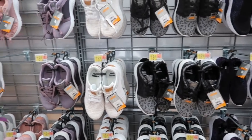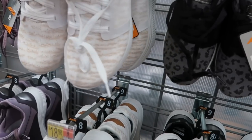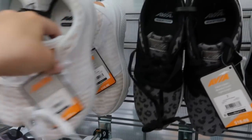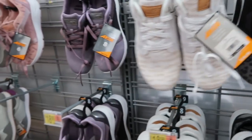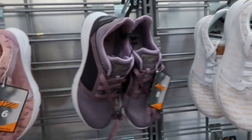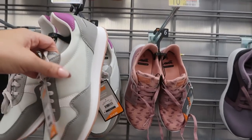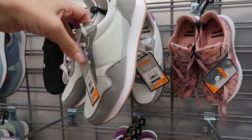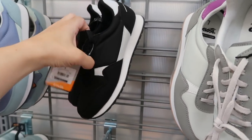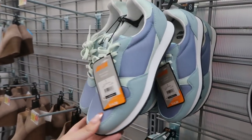Moving on to shoes, I'm seeing new prints and colors in the Avia sneakers at $18.98 — white with shimmer gold stripes, lavender with darker purple, and pink with purple. There are also some at $14.88 in gray with suede and a black and baby blue periwinkle pair.